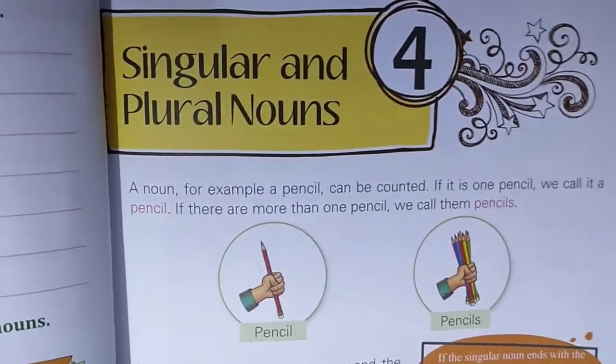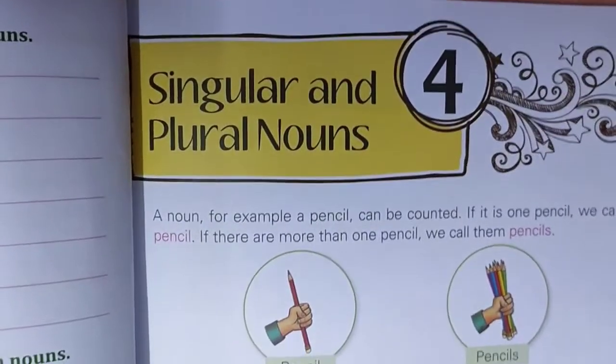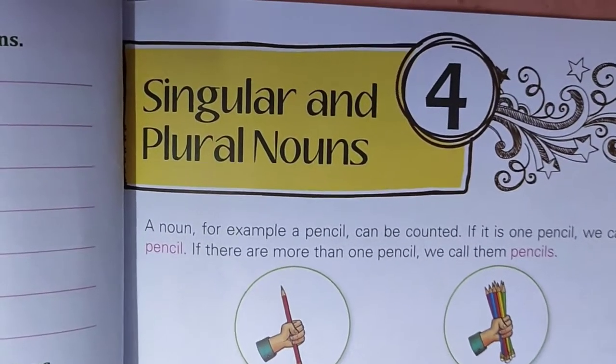Good morning class 2 children. Now let us start English grammar. Chapter 4: singular and plural nouns.